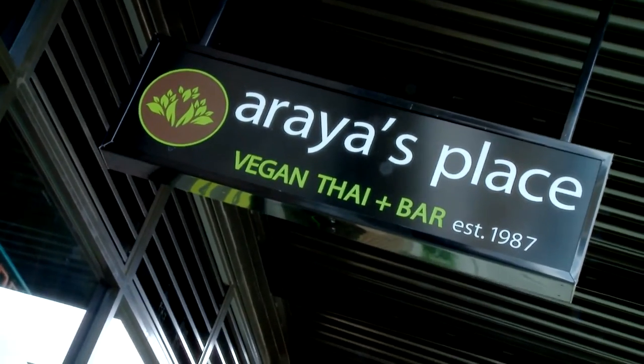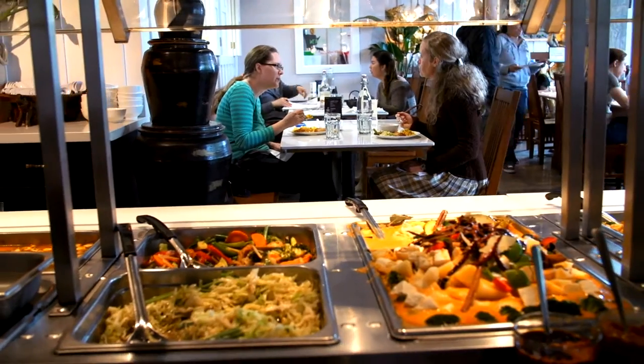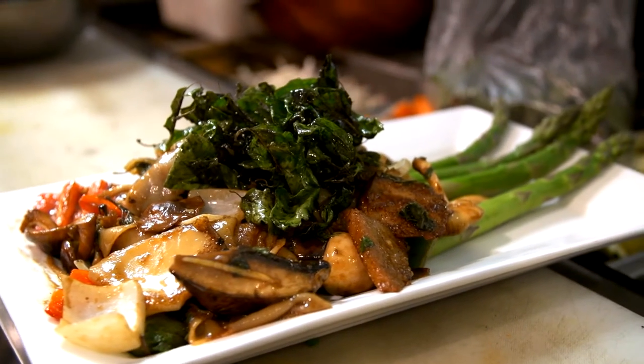We're back at Araya's Place, where they're serving up delicious vegan Thai food to the people of Seattle. This was the first vegan Thai restaurant to open in the Northwest, and customers boast that it's the best.